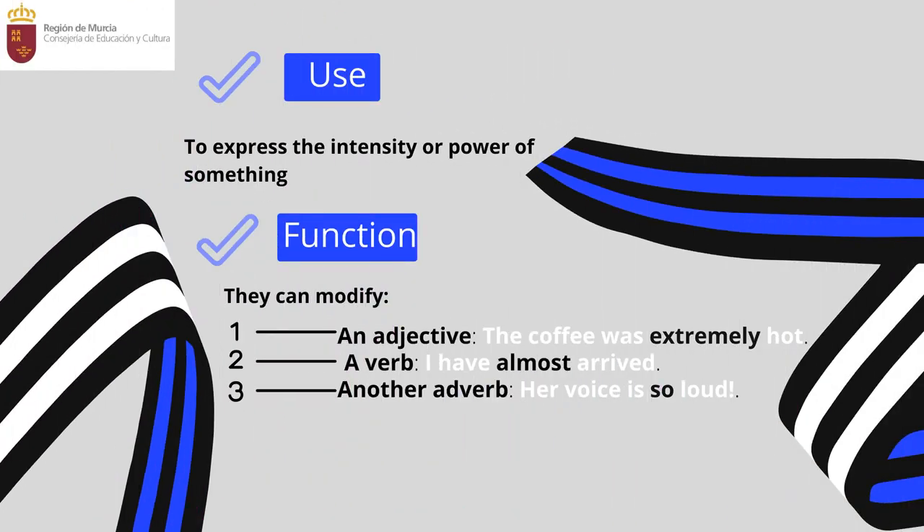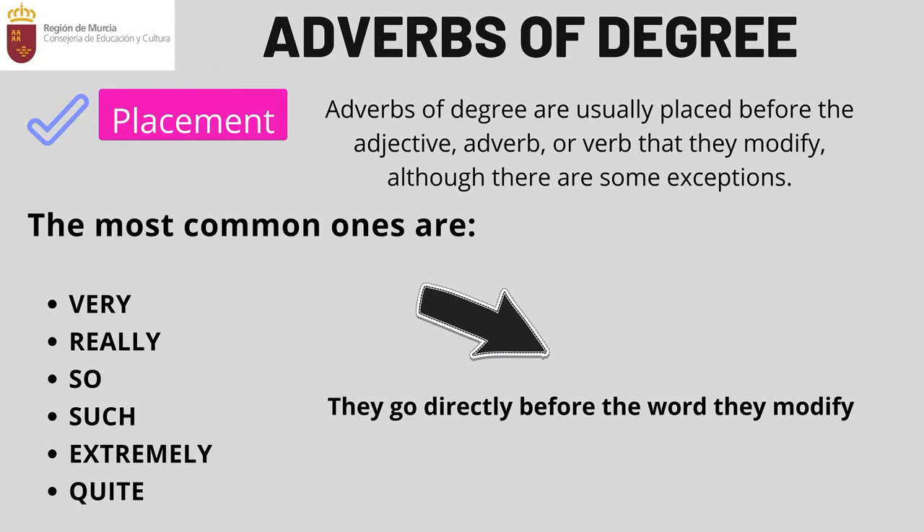First of all, the use: I use these adverbs to express the intensity or power of something. They can modify an adjective — for example, 'the coffee was extremely hot,' meaning it nearly burned your mouth. They can modify a verb — for example, 'I have almost arrived,' but you are not there yet. And they can modify another adverb — for example, 'her voice is so loud,' meaning that voice really bothers you.